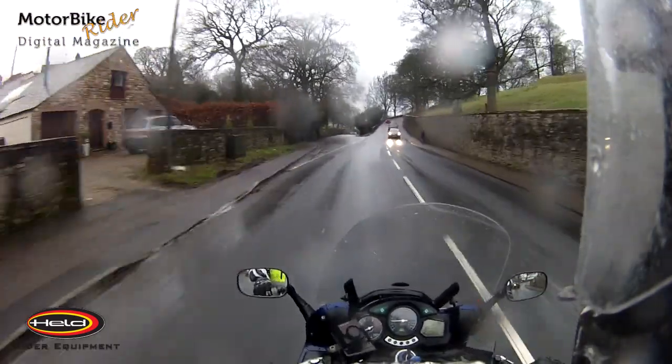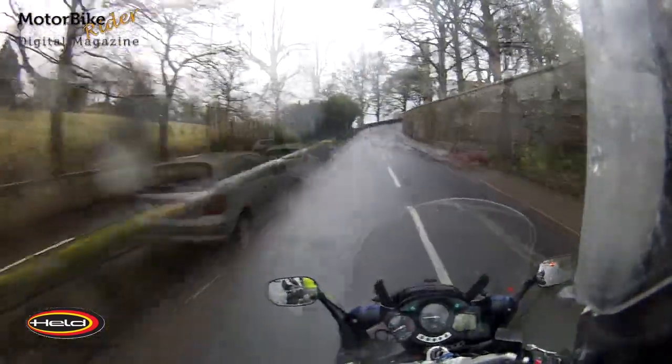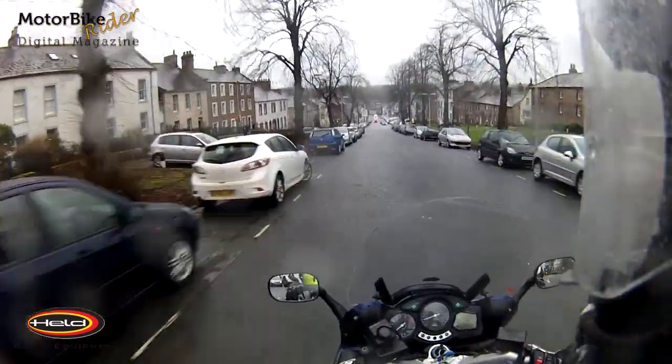Looking at the amount of vehicles that haven't got lights on — it's chucking it down, dark, and no lights. And here we are in the center of Appleby.